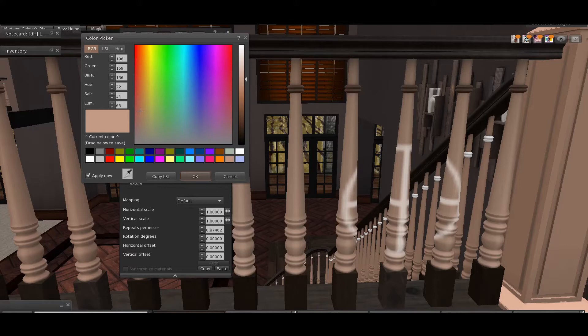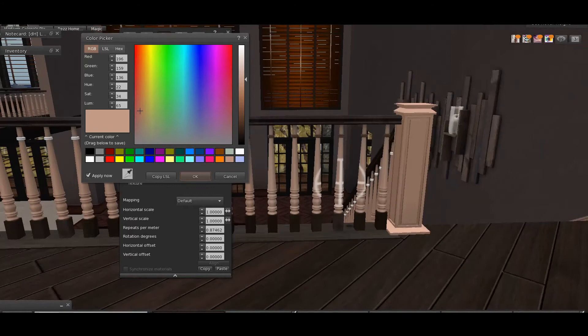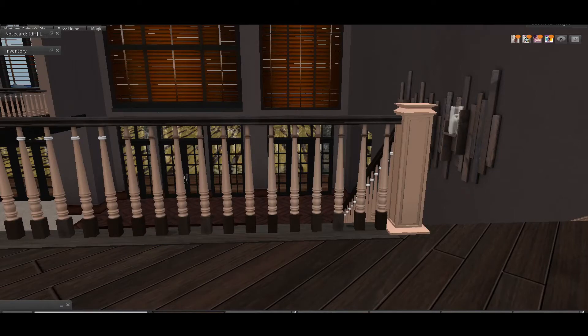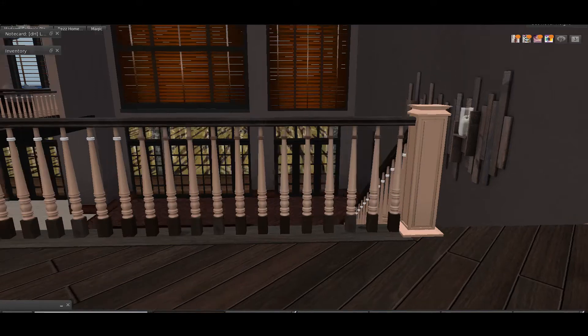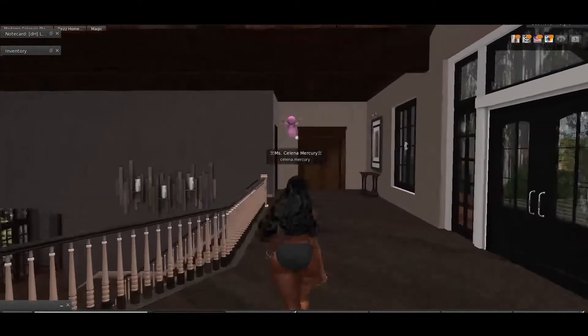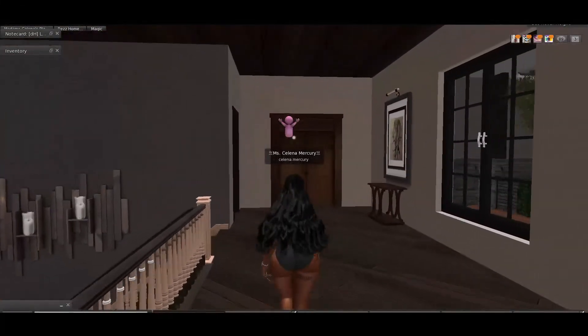Basically, you just choose a color that you would like it to be — pretty much all the pieces are modifiable. Since I was going through this house and kind of picking with it and seeing what I wanted to do in a kind of preliminary fashion, I decided to come on through with you guys.